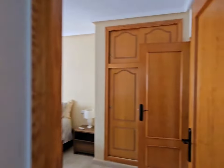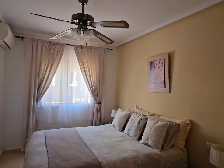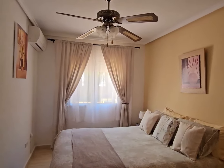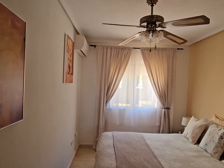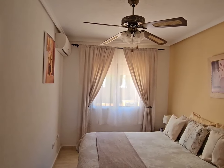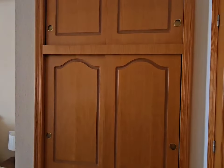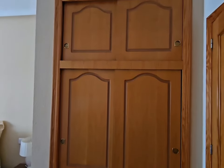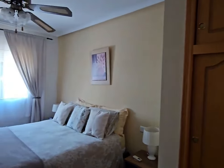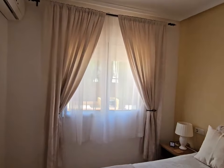Going into the master bedroom - this is a beautiful room. You have blackout blinds and curtains on the windows, you've also got your aircon and your ceiling light and fan. Just behind the door as you can see you have overhead storage and sliding doors on your double wardrobe. I'm just going down to the other end of the room here.